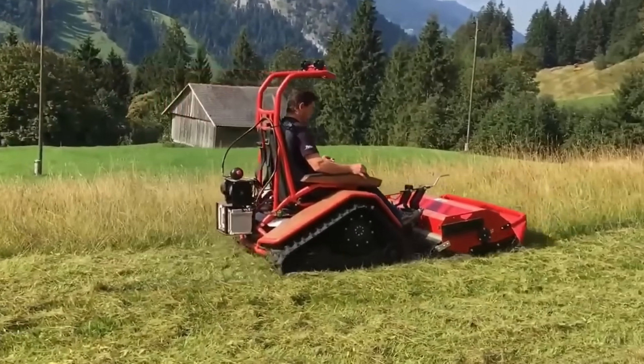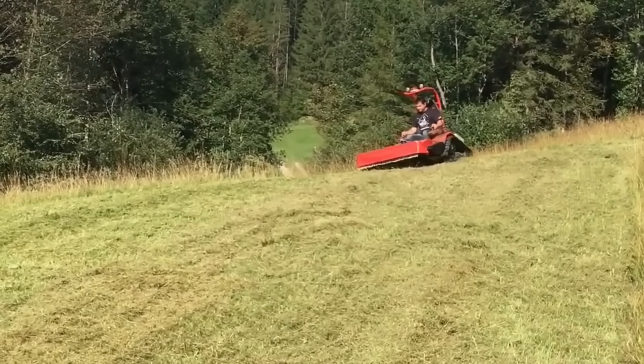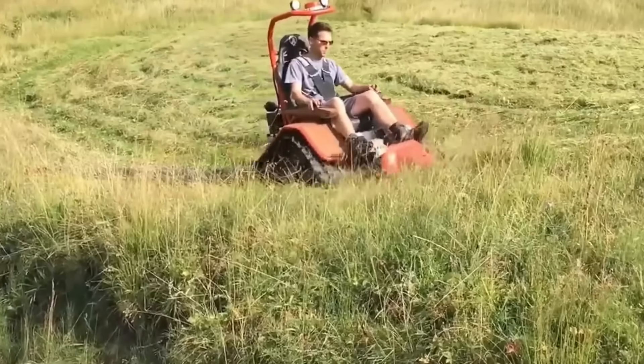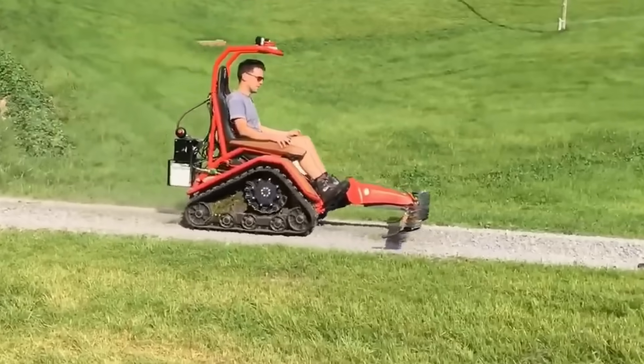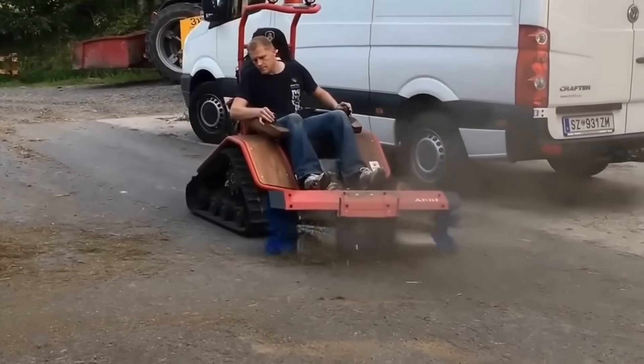The ABE C-170 stands out as a superior agricultural and maintenance machine that maintains its stability even on mountainous terrain and the most challenging slopes. Despite its lightweight design, its powerful engine provides excellent traction even on steep slopes, easily completing mowing, weeding, and maintenance tasks.